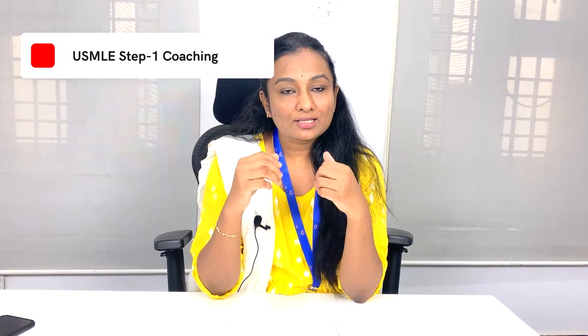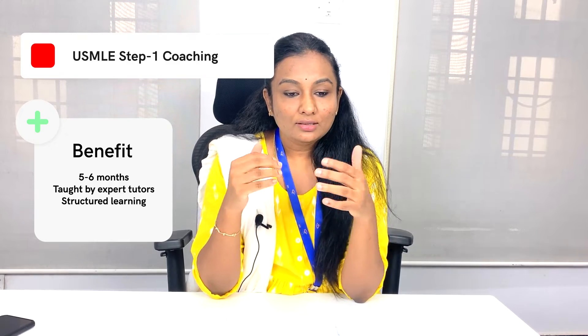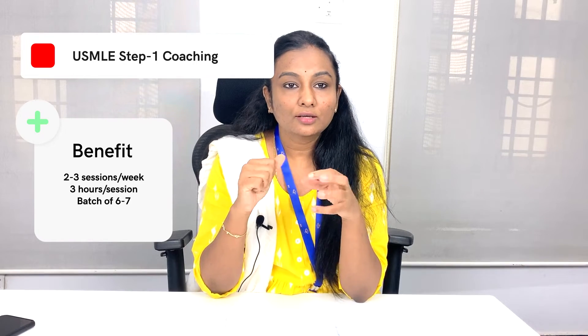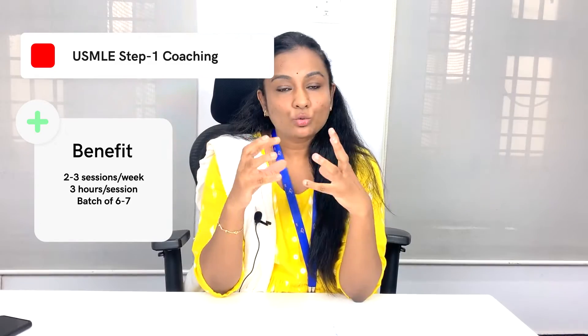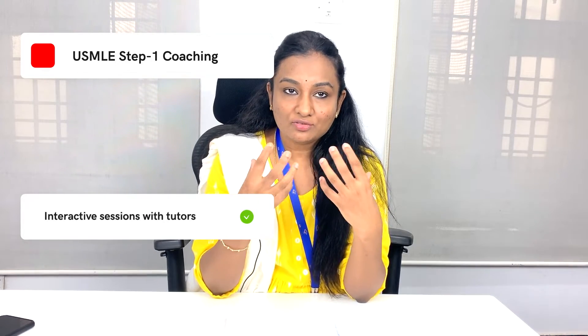We will talk about only Step 1 coaching in this video. Registrations are ongoing now. For Step 1, it is a five to six month intensive learning program taught by US residents. It is a systematic and well-planned learning program designed to help you complete Step 1 successfully. You will have weekly two to three sessions of three hours each, with a batch size of six to seven doctors per batch.